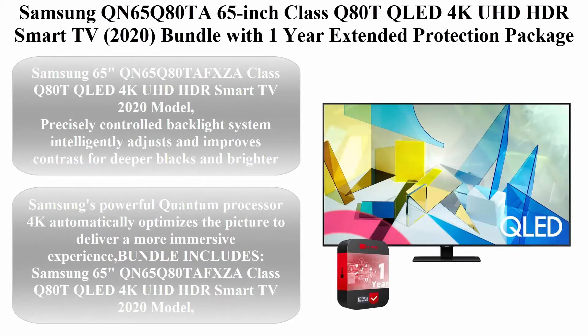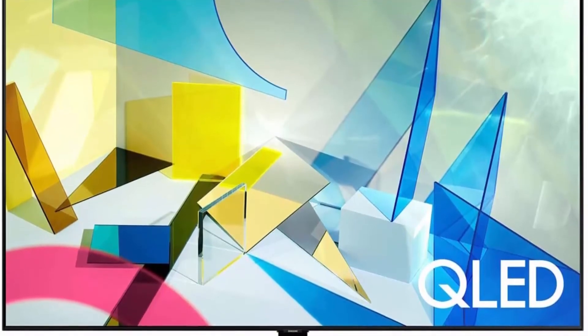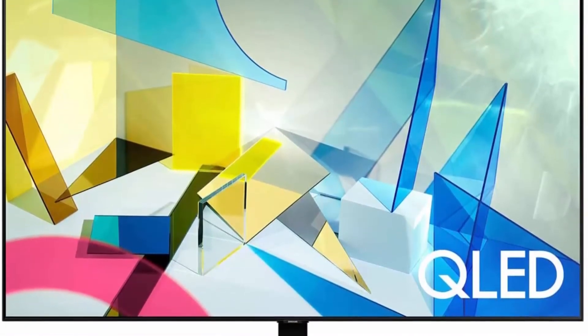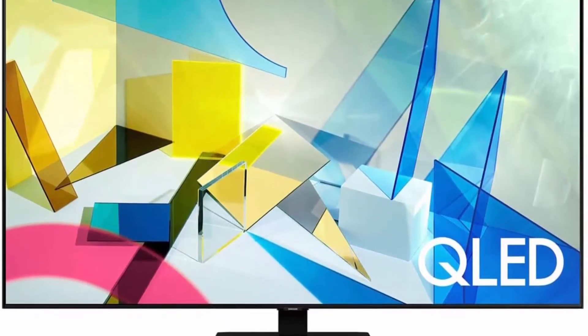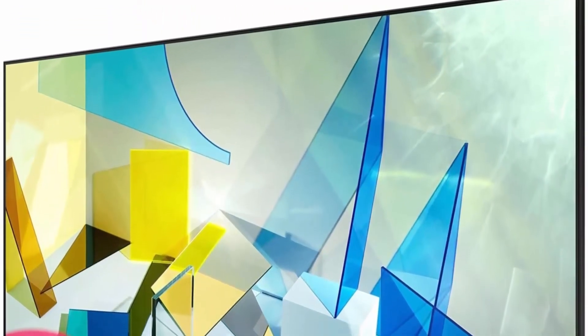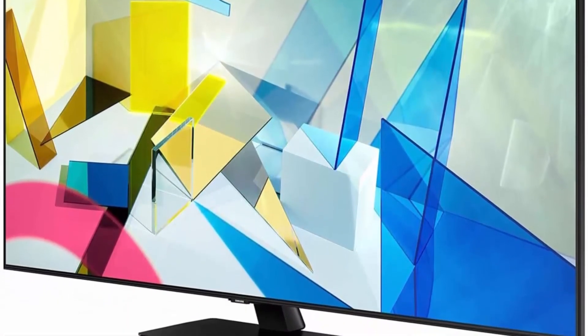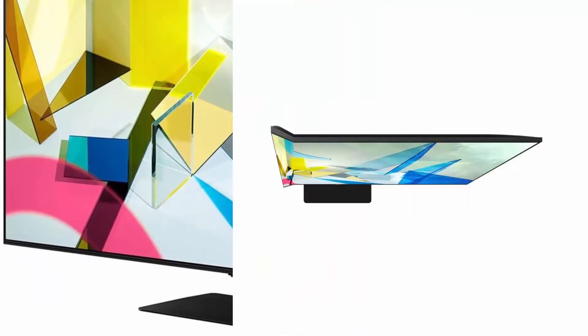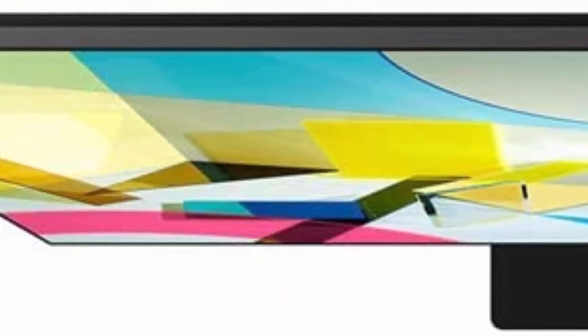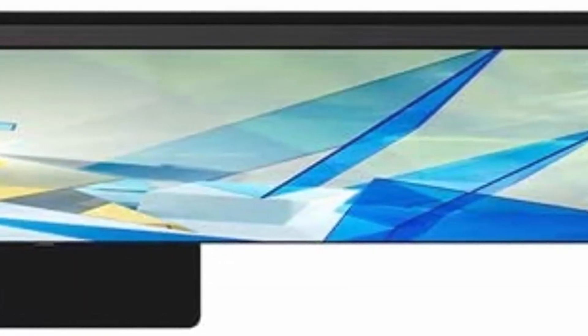Top 3: Samsung QN65Q80TAFXZA 65-inch Class Q80T QLED 4K UHD HDR Smart TV, 2020. Bundle with 1-Year Extended Protection Package. A precisely controlled backlight system intelligently adjusts and improves contrast for deeper blacks and brighter whites. Samsung's powerful Quantum Processor 4K automatically optimizes the picture to deliver a more immersive experience.